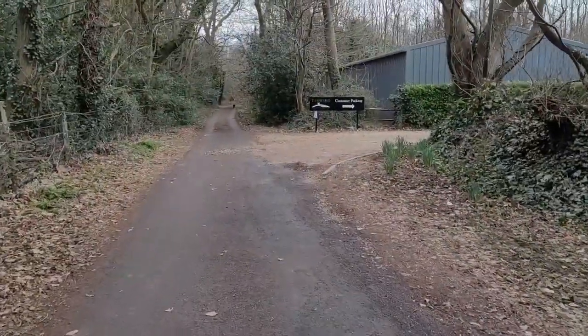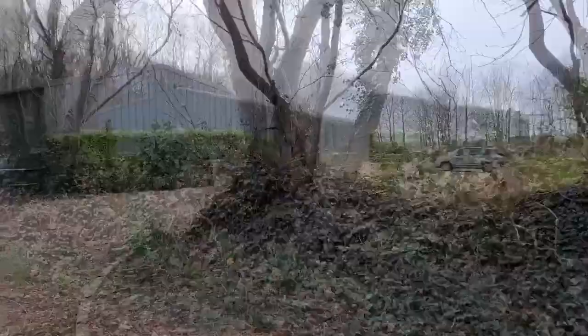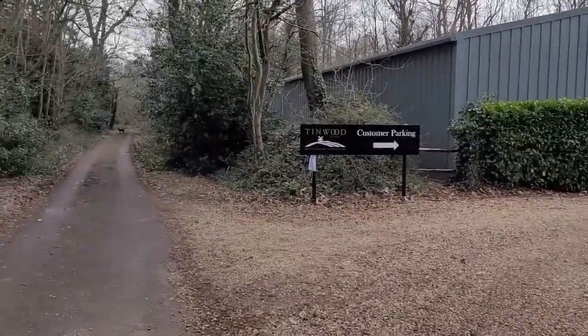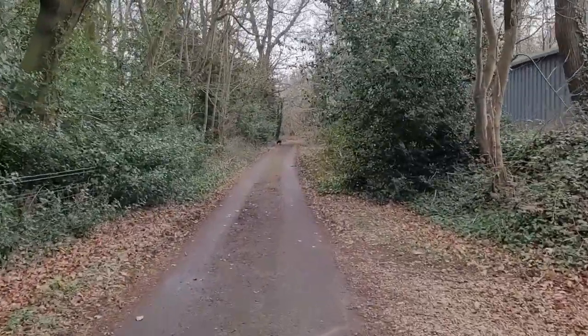This is the entrance to the Tinwood Vineyard wine tasting. Where you can do wine tasting, eat cheese, and it's a really nice day out. They do really nice sparkling wine so it's always worth the trip here, especially in the summer. But we're just going to walk past it and continue straight down this lane.